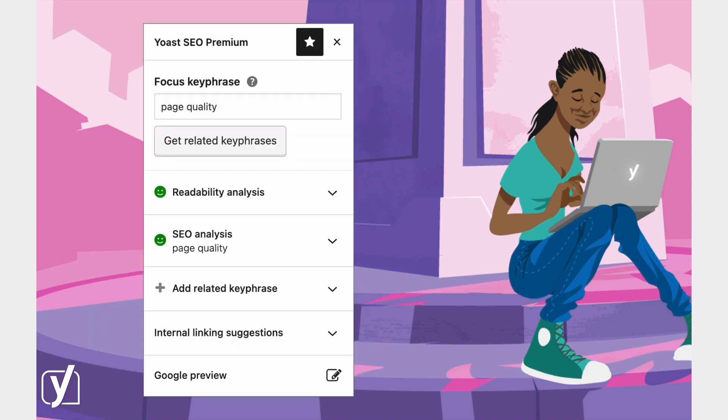With Yoast SEO Premium, you won't have to wonder anymore. The plugin performs advanced content analysis and helps you improve your content and get it to rank.